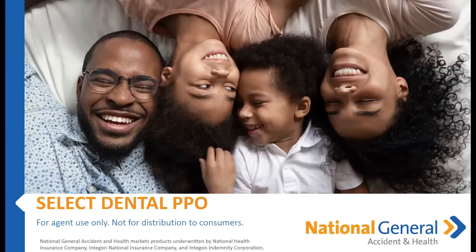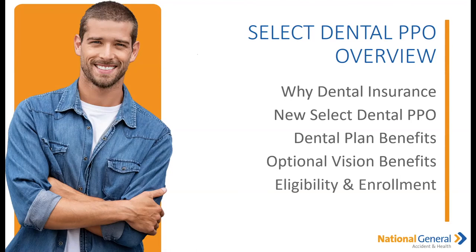Hi guys, good morning! It is Loren Cunningham Hammond. I know this is not the traditional Motivation Monday, but I thought I'd mix it up a little bit. Today we're going to go over the new Select Dental PPO that we here at National General are offering. Let's get started — if you have any questions, shoot them into the chat and I'll address them as we go.